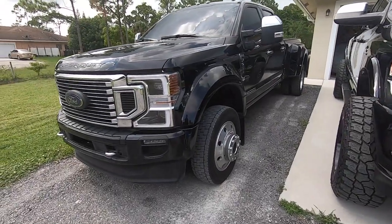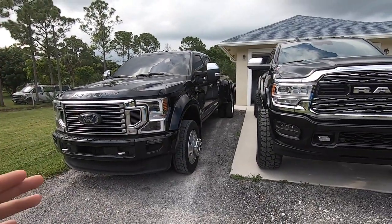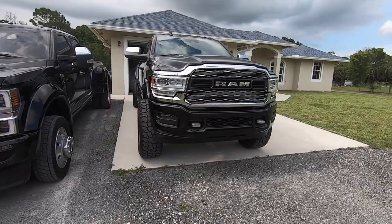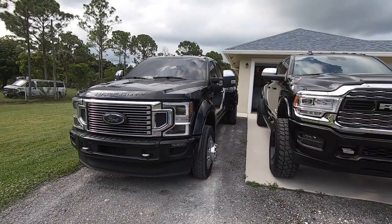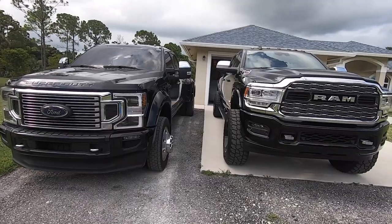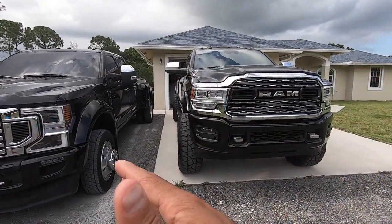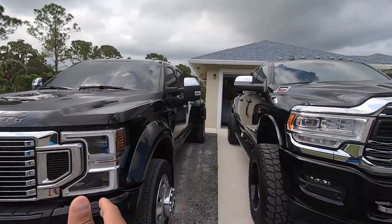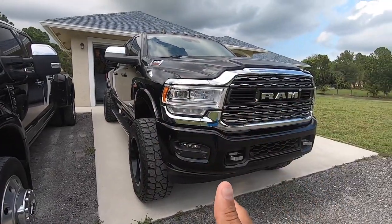Comment below — a lot of you have 450s, 350s, 2500s, 3500 RAMs, even the 4500 RAM which is a completely different type of truck. Let me know what you think and if you have any questions I'm happy to answer. This isn't a perfect apples-to-apples comparison — I wanted something that was the exact opposite of the Ford, and that's exactly what I got. I appreciate you guys tuning in. Thanks for watching another episode here on the Speed Bug channel — more truck content coming soon. Peace out.